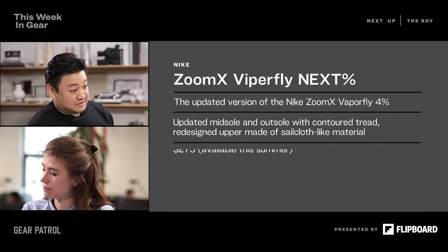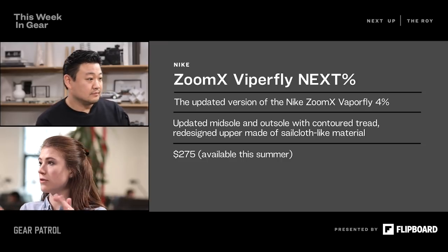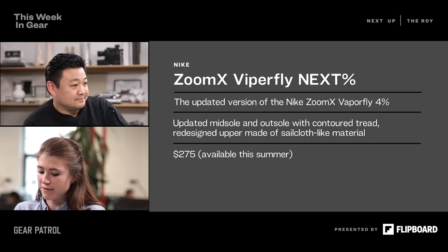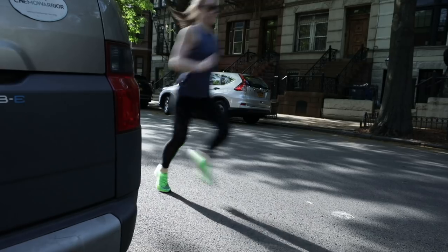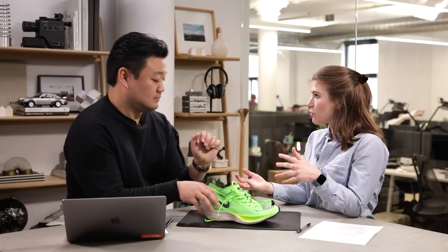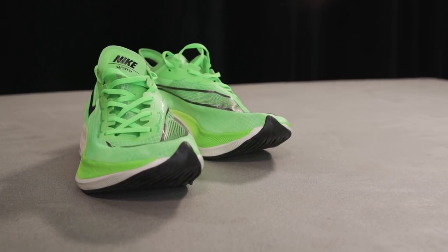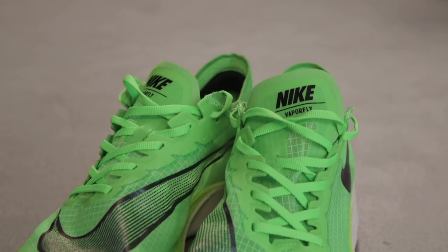What are the upgrades between the last Next Percent and these? With the Next Percent, they took into account Shalane Flanagan and other elite athletes like Eliud Kipchoge, who just won the London Marathon. They asked for better traction on the bottom because it used to be super slippery if you're running in the rain.